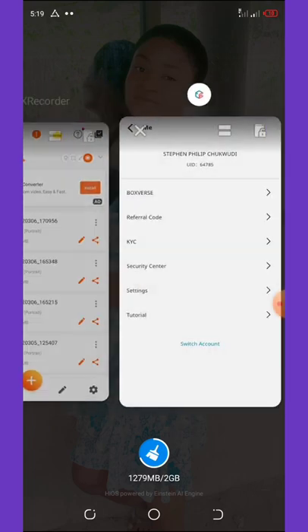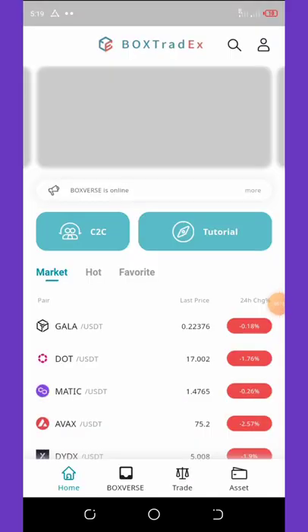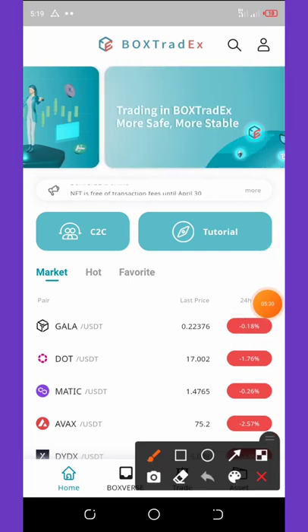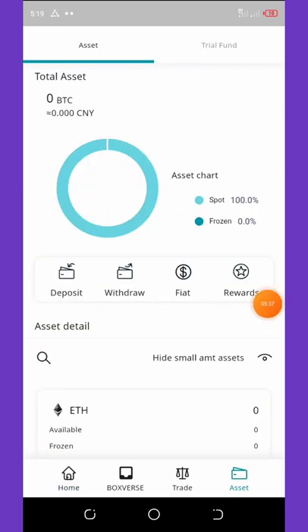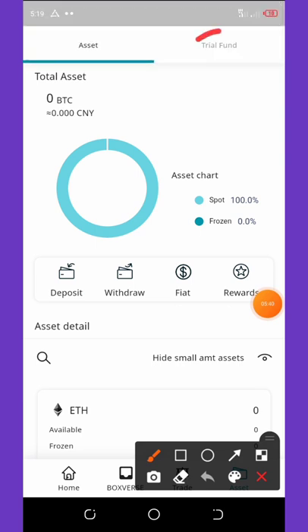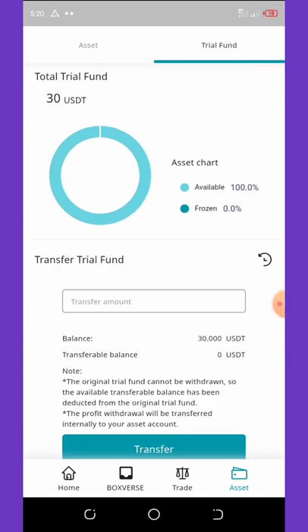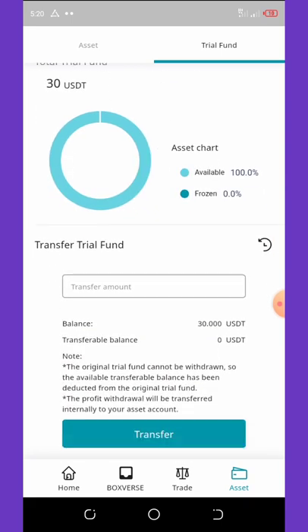Once you're done with that, you are gonna get a free extra $30 into your BoxTradeX account. To see your credited dollars, hit the asset tab at the bottom right corner of your screen. Once you hit the asset tab it will pop up, and then you're gonna click on trial fund to see your fund. You can see I have $30 right here.